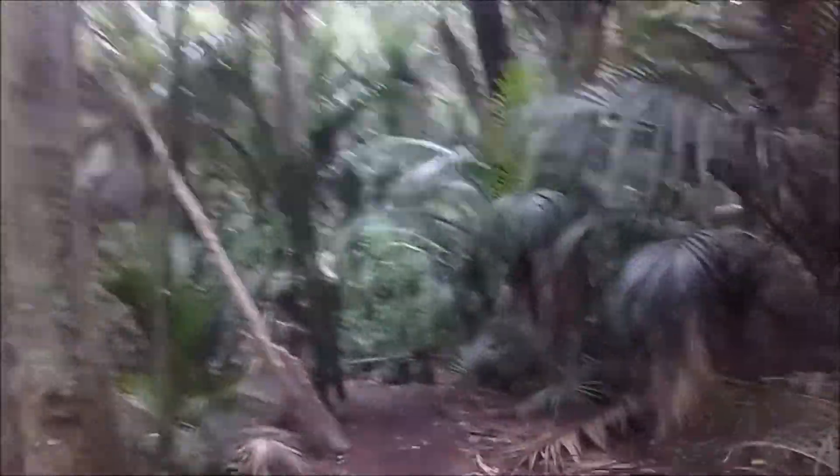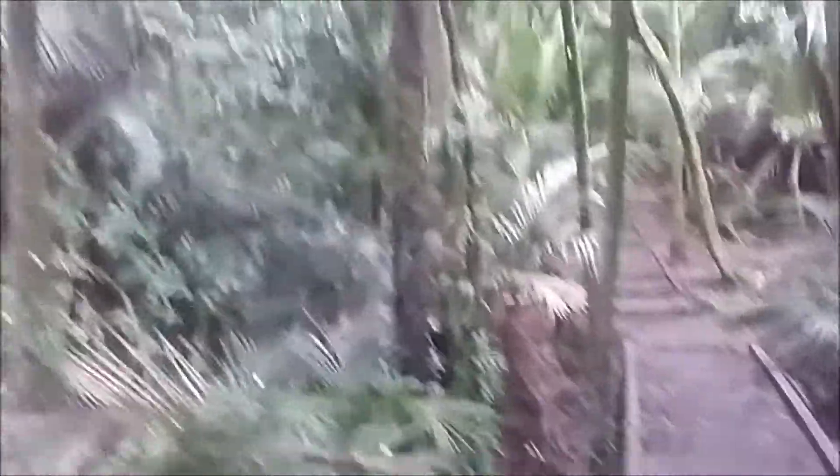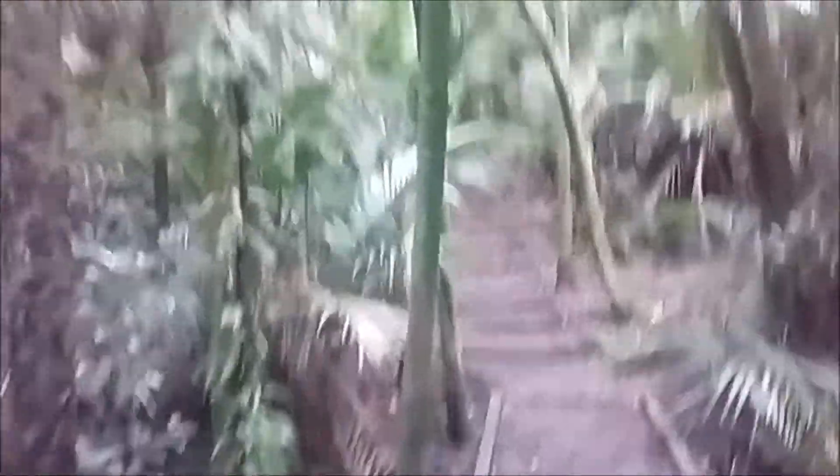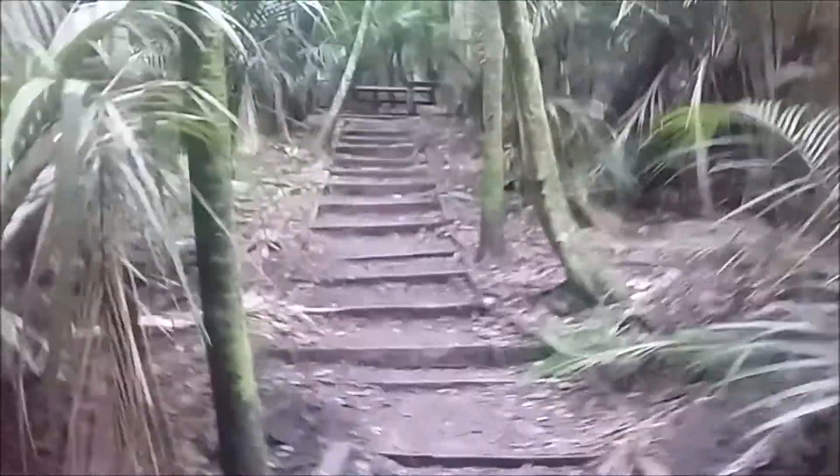So the canopies are quite high. Steps are not my friend, but... oh, that's not too bad.